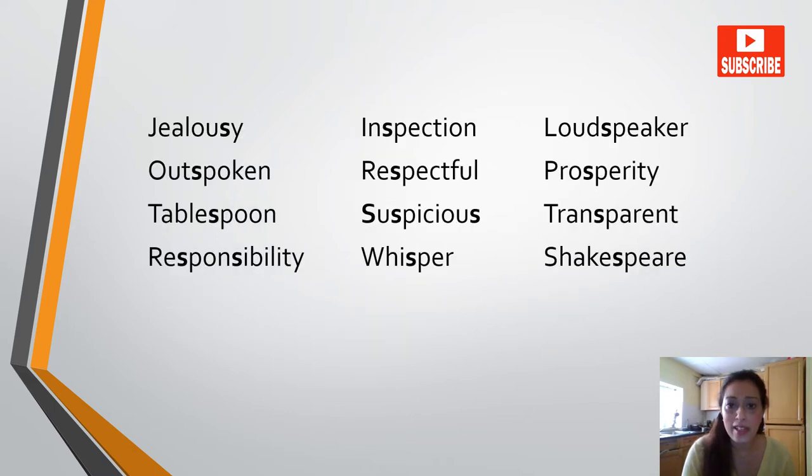Jealousy, inspection, loudspeaker, outspoken, respectful, prosperity, tablespoon, suspicious, transparent, responsibility, whisper, Shakespeare.